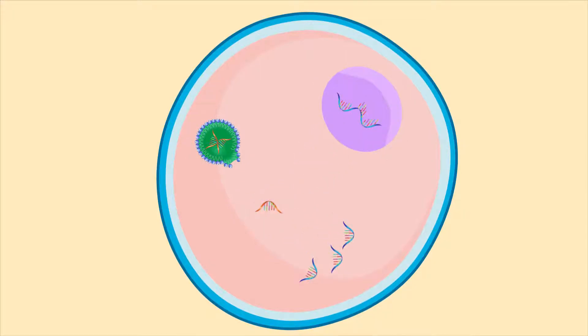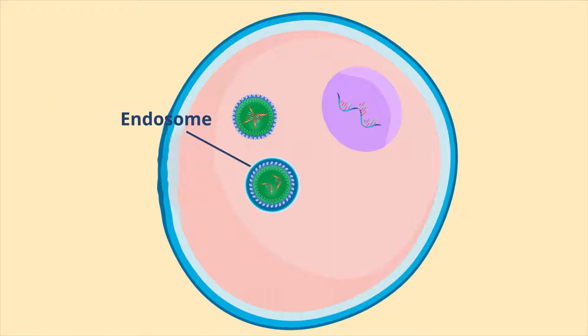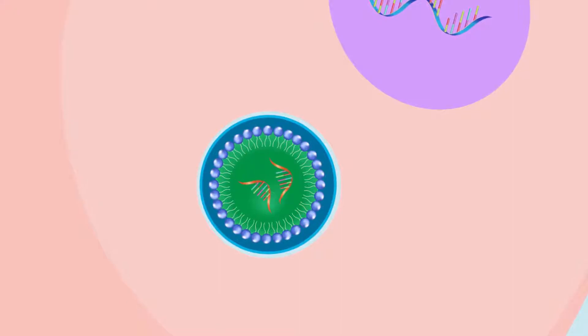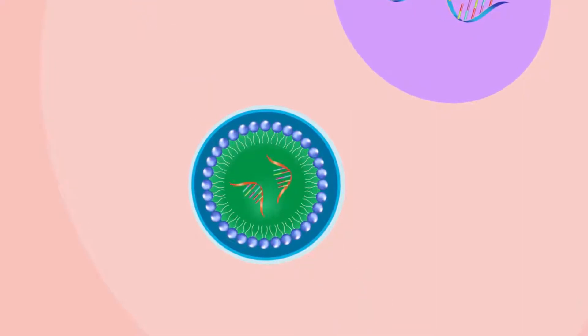But the LNPs used at present are not very efficient. As LNPs enter a cell, they become enclosed in a membrane-bound vesicle called the endosome. The endosomal membrane makes it difficult for the RNAs to emerge from the LNPs and enter the cell, limiting their therapeutic effects.